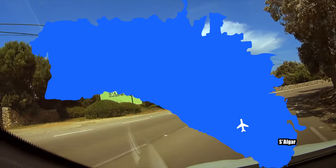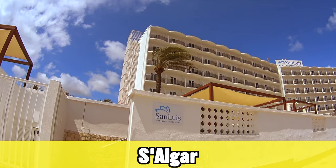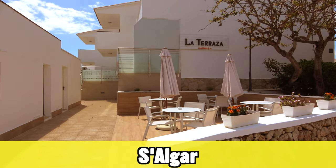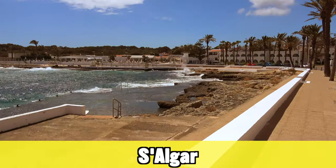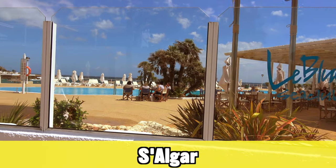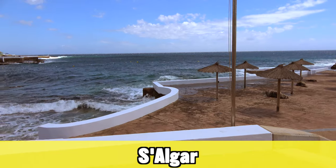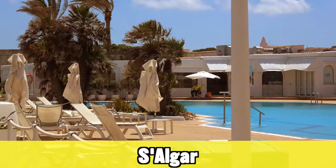A short drive from Mahon and close to the airport is Salgaar — a very nice but small place with just a few hotels and apartment complexes. There isn't really a beach, but there is a nice swimming platform next to the beach club where you can swim in the sea — a great way to enjoy the sea without the sand.